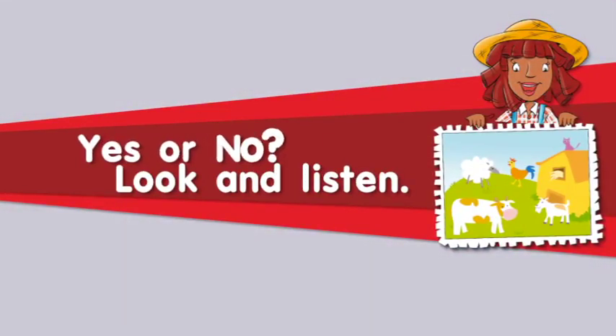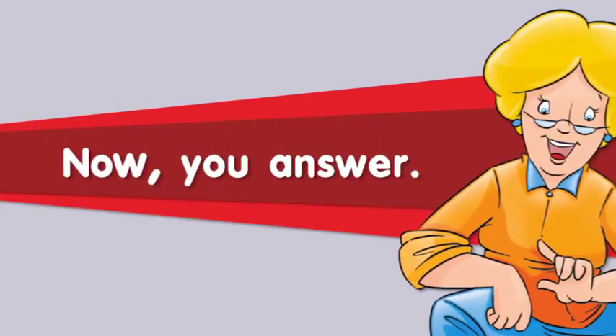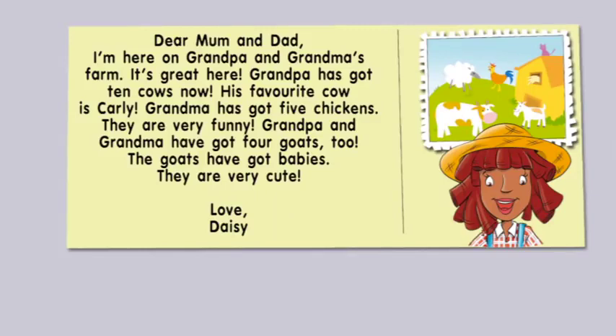Yes or no? Look and listen. Daisy is on Grandpa and Grandma's farm. Yes. Grandpa has got three cows. Yes. Now, you answer. Grandpa's favourite cow is Kali. Yes. Grandma has got ten chickens. No. Grandpa and Grandma have got one goat. No.